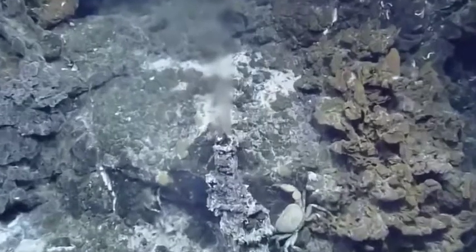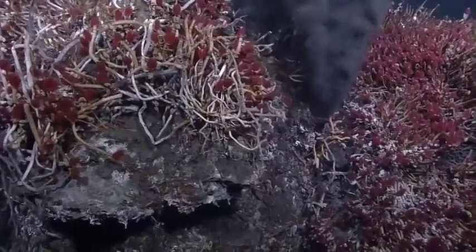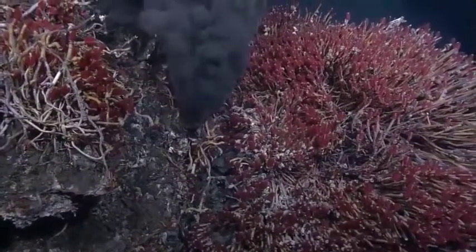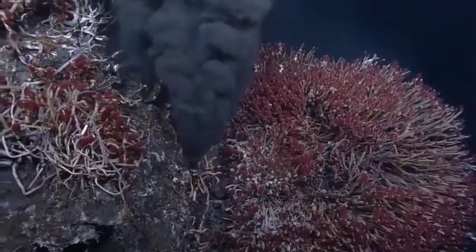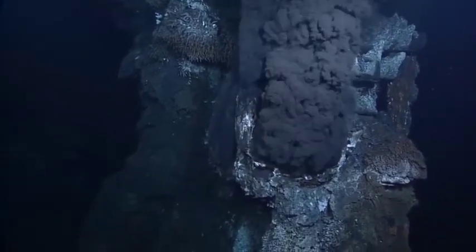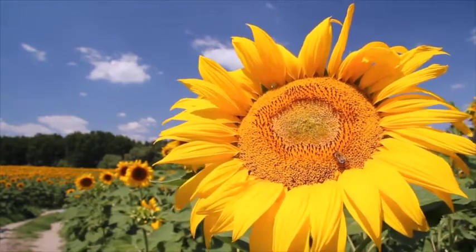Scientists got a big surprise when they first discovered life living in the total darkness at the bottom of the ocean. They found a whole community that didn't need the sun for energy. It lived on chemicals coming out of the earth in hot fluids at places scientists call hydrothermal vents. Microbes down there can use chemicals to get the energy they need to make their own food — kind of like how plants use sunlight energy to make their own food.